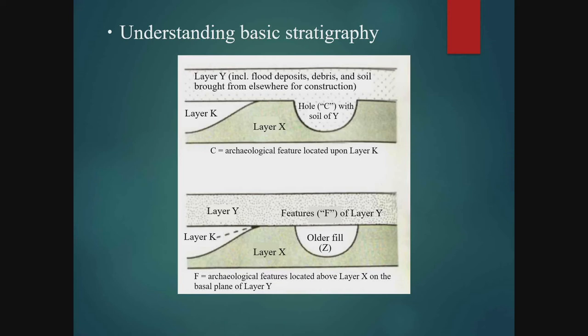In the upper diagram, the same soil of layer Y is deposited in the hole, but in the lower image, the soil in the hole is different, marked Z. In the upper case, the hole was filled during the stage when layer Y was deposited, but in the lower case, layer Y was deposited after the hole had already been filled. In other words, you can see that the time when the hole was filled with soil is different for the two diagrams.